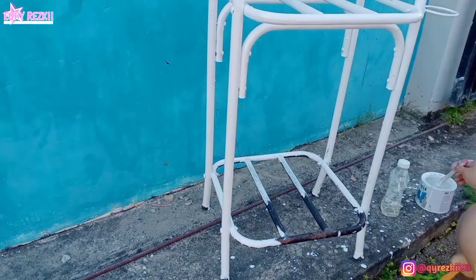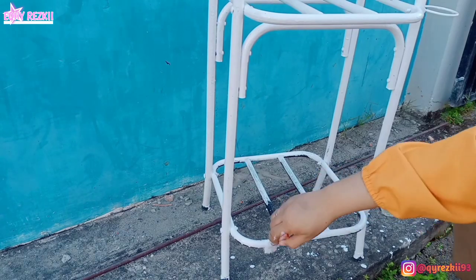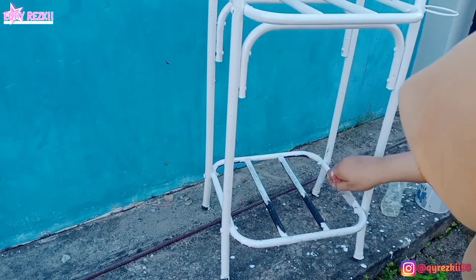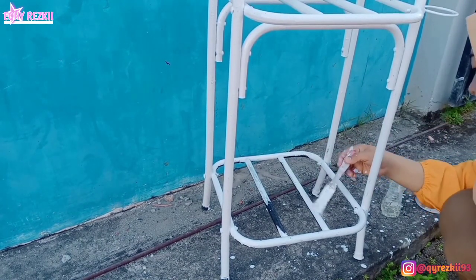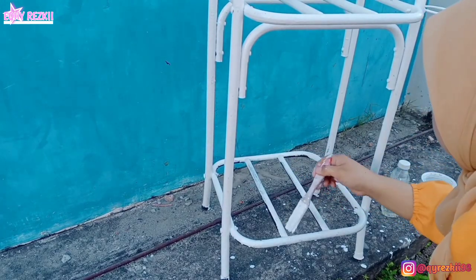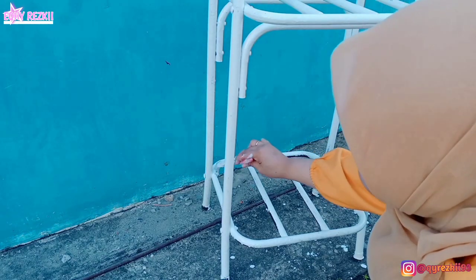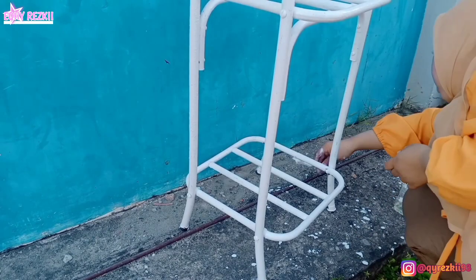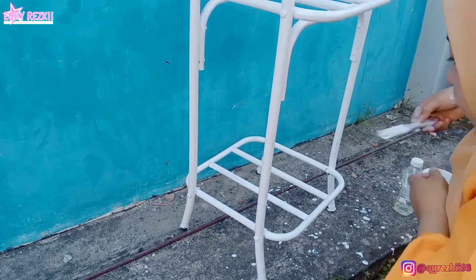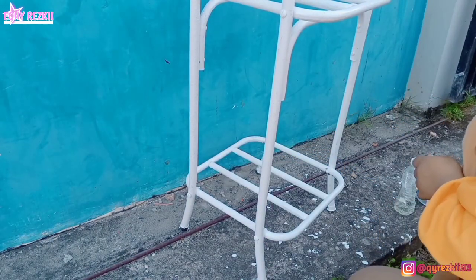Aku udah hampir selesai ngecat si rak dispensernya. Sebenernya ini udah lama banget pengen aku lakuin, cuma sering banget kelupaan. Makeover si rak dispenser ini sebenernya udah lama direncanakan. Pak suami juga beliin cat itu buat makeover si rak dispenser ini juga, cuma kemarin ada yang dikerjain lain dulu jadinya ini gak sempat dikerjain lagi.